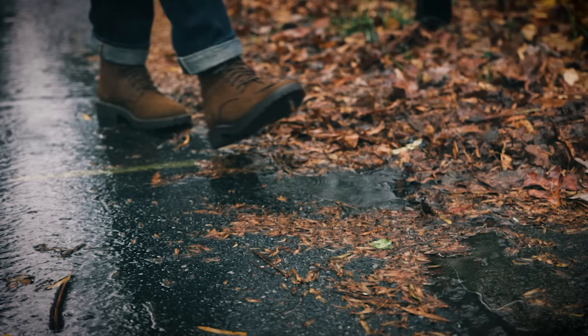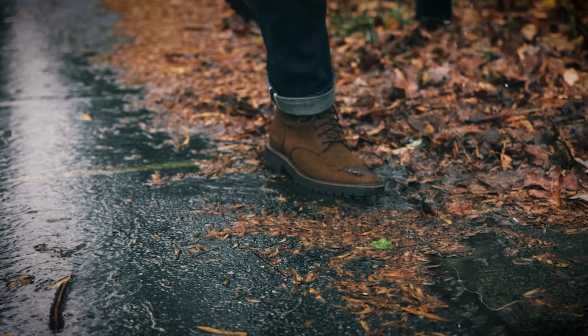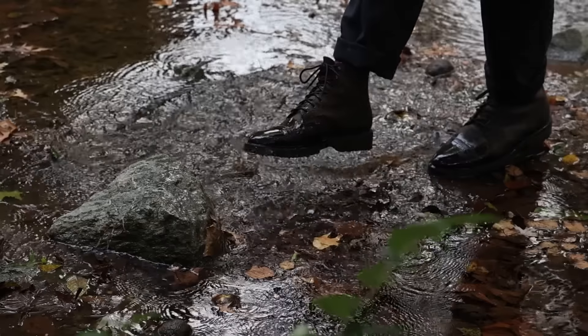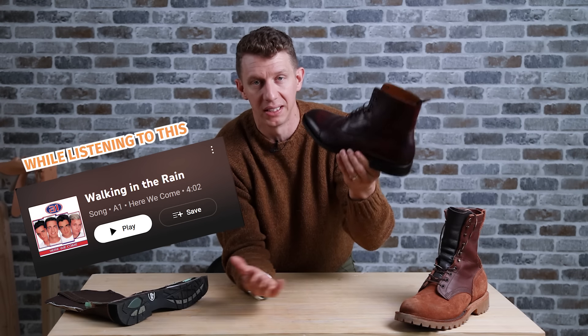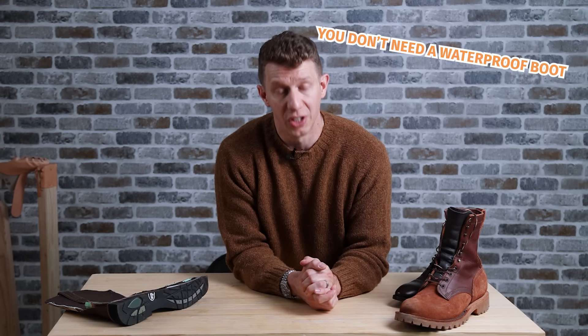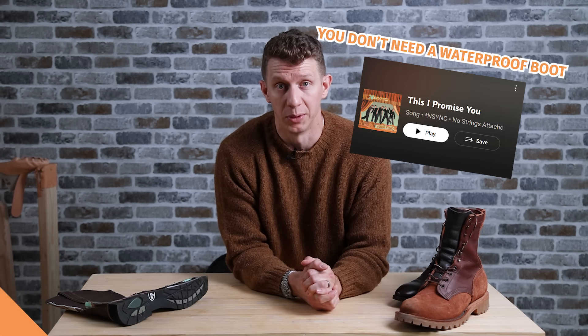The whole idea that you need waterproof boots just because it's going to rain outside — not a thing. Any of the boots I mentioned, like the JK OT or even something lighter duty like the Beckett Simonon Elliott dress boot, you can walk through the rain. It's not going to hurt the boot. It's leather — if you just brush it down afterwards, it'll be fine. So rule number six: you don't need a waterproof boot. I promise you.